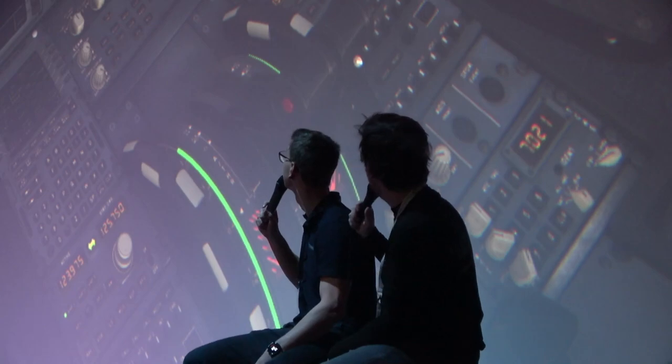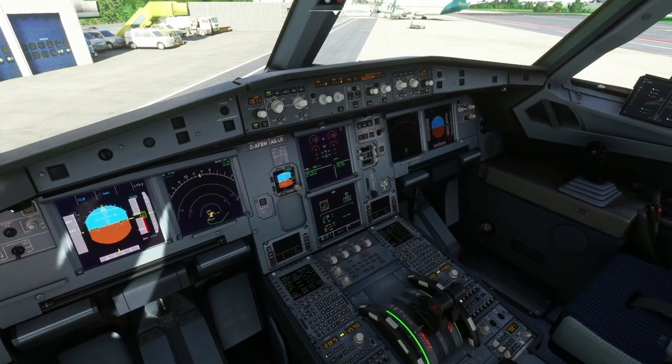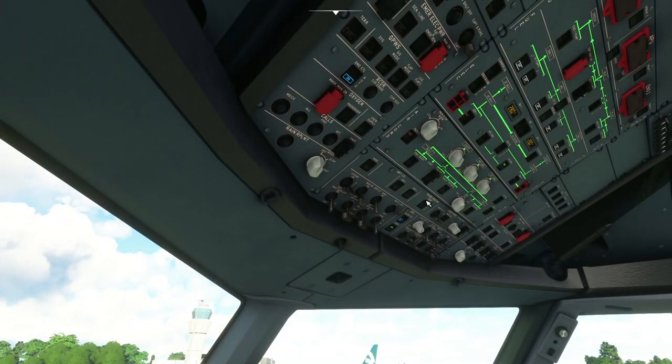They're currently filling out the data they just got from the controller. Once that's done, they'll request pushback clearance, then taxi to the runway and depart. We'll be departing runway 21. We'll be heading south — heading 210, so that's south-southwest — and then turning north because we're going to Rotterdam.